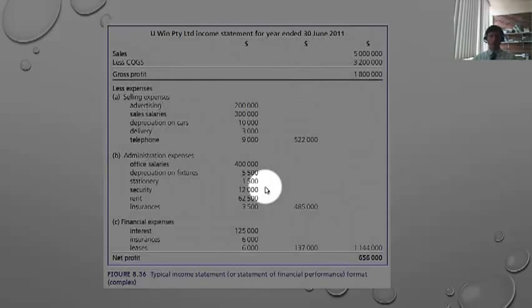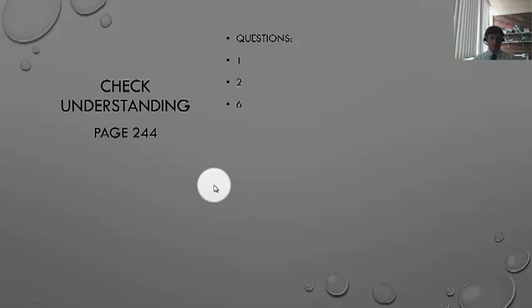Here's a more detailed income statement example. Sales less cost of goods gives a gross profit of $1.8 million. Selling expenses, administration expenses, and financial expenses are each listed separately. Total expenses come to $1.144 million. Taking that away from gross profit gives a net profit of $656,000 — the bottom line figure. We need to look at and understand these figures; we don't need to know how to derive or set them out. Stop here and complete the income statement questions before moving on to the balance sheet.